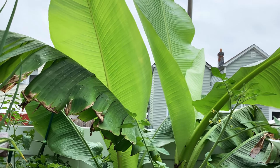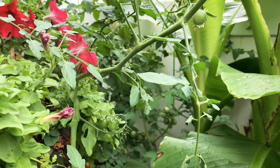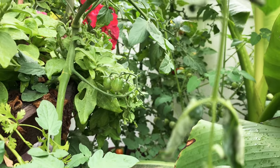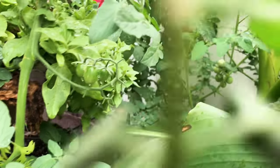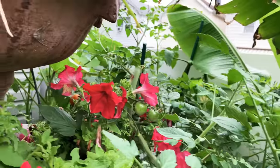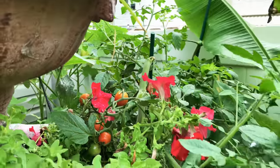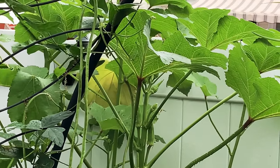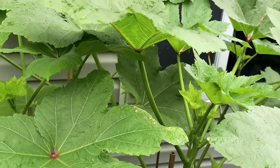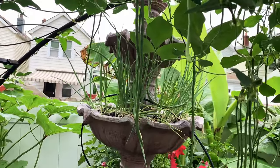The foliage of the banana tree is beautiful — that's the only thing I'm growing it for. I can't get any bananas in New York; by the time we'd get bananas, we have two or three inches of snow on the ground. You can see lots of cherry tomatoes in the back here, and we have some scallions over here also.